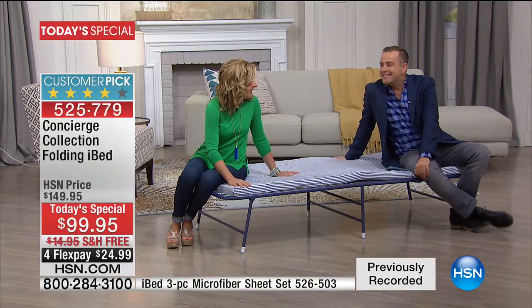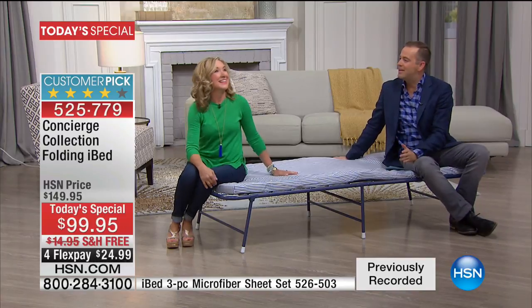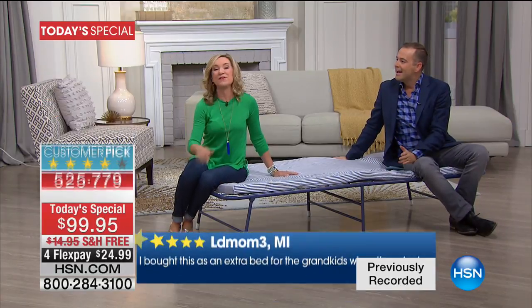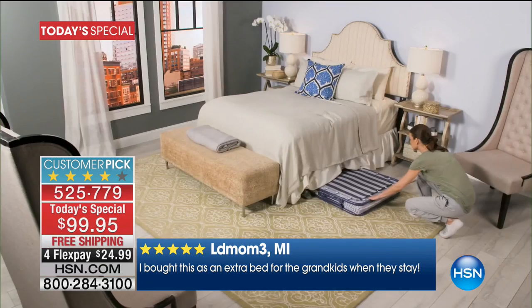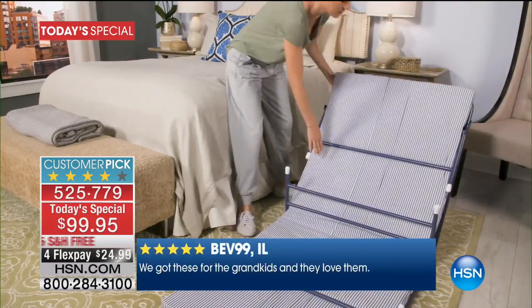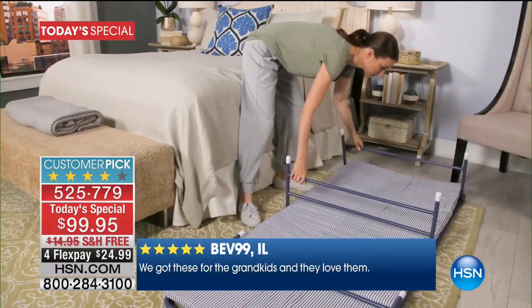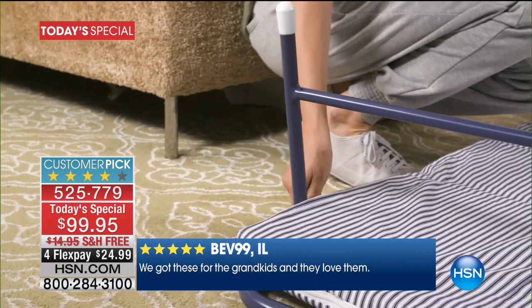What's fascinating reading some of the reviews is that people look at this and they underestimate it. When we first introduced it, everybody said, I don't know, it's a cot. But what's so great about this is how small and compact it is — only about five and a half inches thick, so you can put it under the bed or even behind a headboard.